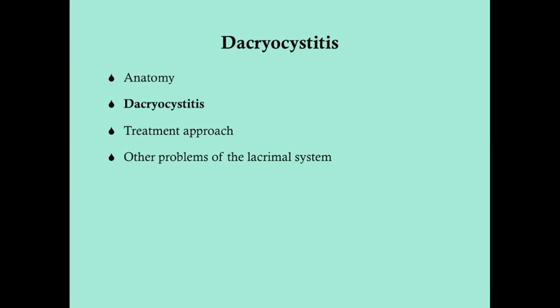We'll briefly touch on some anatomy, then go into dacryocystitis in detail. There's both an acute and chronic form. We'll talk about the treatment approach, which is important to be aware of because it varies based on the patient presentation. And then we'll talk about some other problems of the lacrimal system, but mostly we're going to focus on dacryocystitis here.